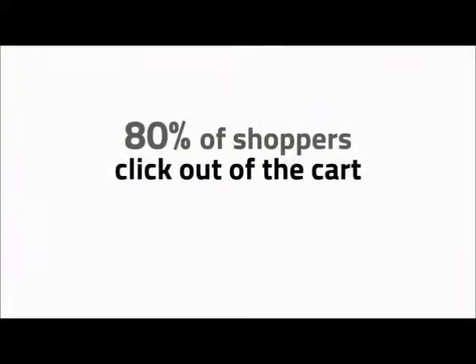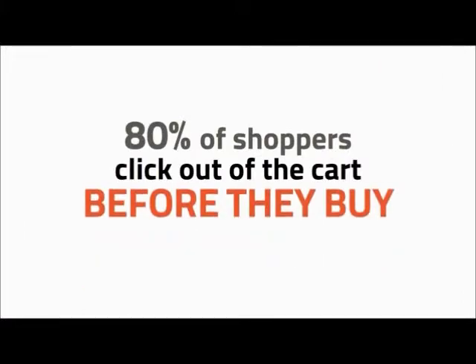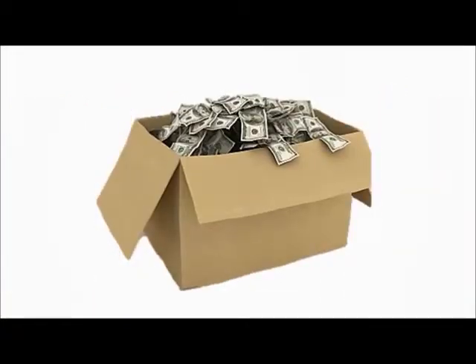Stats say that almost 80% of shoppers click out of the shopping cart before they buy. Yeah, 8 out of 10 of your customers are leaving your shopping cart empty-handed, and that's a lot of money you're not getting.